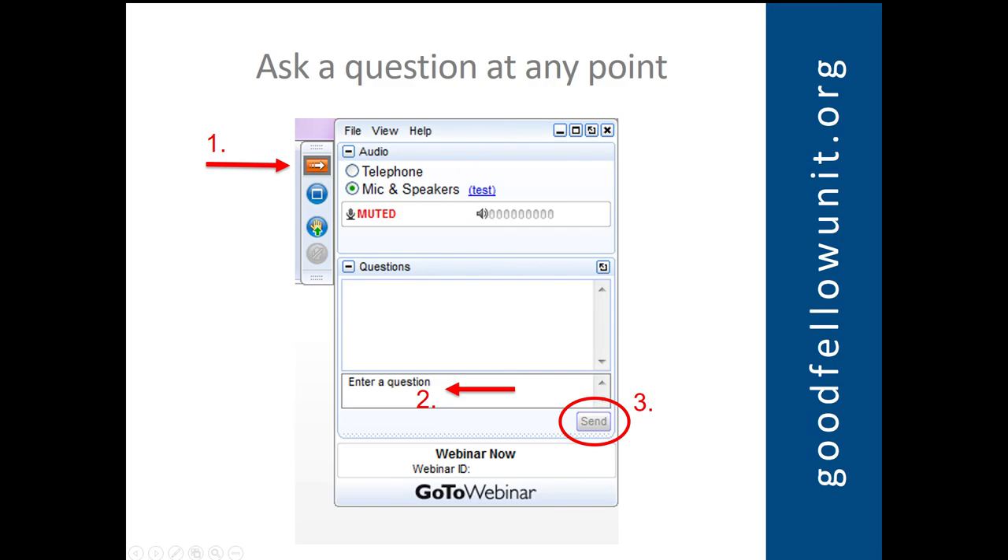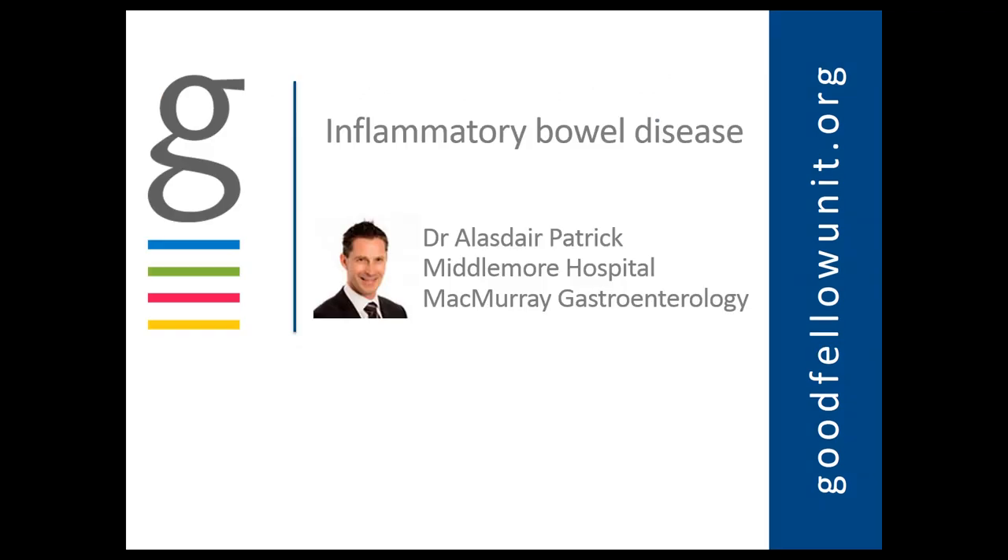Thank you very much. For those who haven't done this before, for this session, we love to have your live questions. If you don't know how to do the questions, click on the orange arrow and type in the question. It sends through to us and we'll endeavour to answer as many as we can. I'll go through some background information about inflammatory bowel disease and then we'll try and get into some questions, because I think it's probably going to be much more interesting than having you guys listen to me for an hour and a quarter.